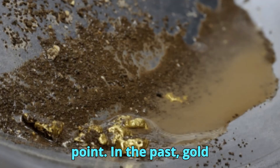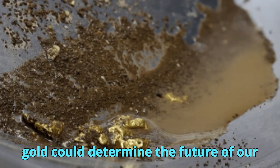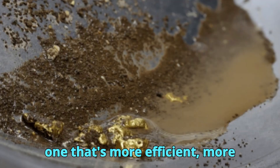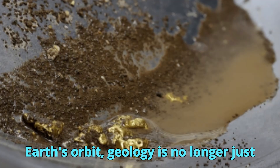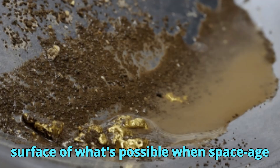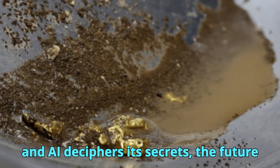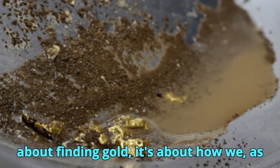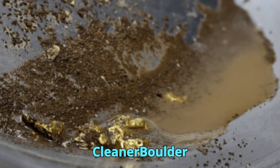In the past, gold discoveries changed the course of nations. Today, how we find gold could determine the future of our planet. The fusion of space-based technology and artificial intelligence is enabling a new era of mineral discovery — one that's more efficient, more responsible, and more aligned with the needs of a changing world. From deep in the Earth's crust to high above in Earth's orbit, geology is no longer just about looking down — it's also about looking forward. We've just scratched the surface of what's possible when space-age technology meets the science of geology. As satellites scan our planet from above and AI deciphers its secrets, the future of mineral exploration is being rewritten before our eyes. This isn't just about finding gold — it's about how we, as scientists and explorers, can reshape our relationship with Earth. Smarter. Cleaner. Bolder.